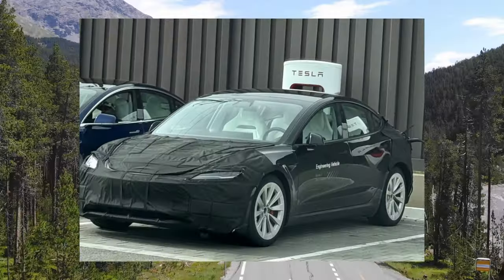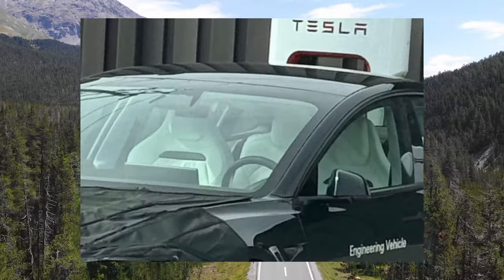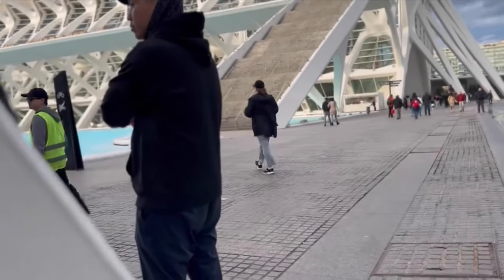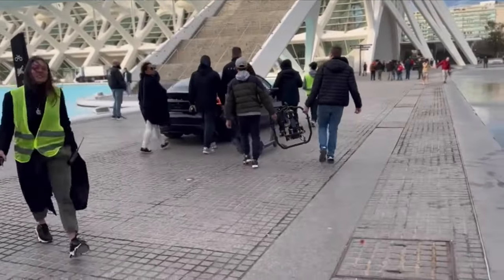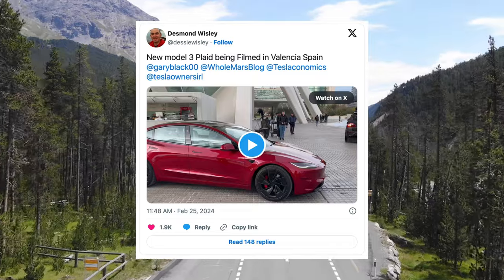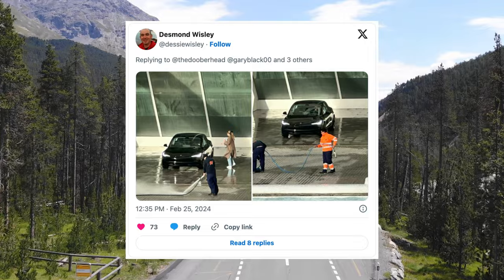Right after that, there were leaked photos of a camouflaged Model 3 Ludicrous with bucket seats and a change to its front lip. Shortly after, the Model 3 Ludicrous was stripped of its camouflage and spotted in Valencia, Spain, potentially shooting for an ad. Tesla employees were trying their best to keep it under wraps, even asking people around to stop filming. Two Model 3 performance cars — one in Ultra Red and one in black — were spotted by Twitter/X user Desmond Wisely, surrounded by Tesla employees, suggesting an official launch coming very soon.